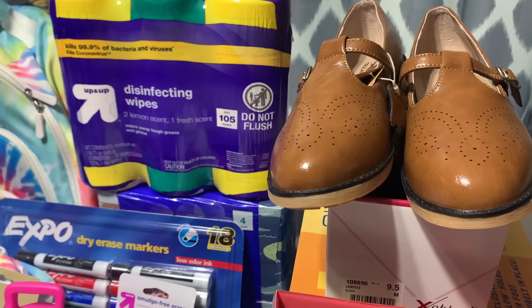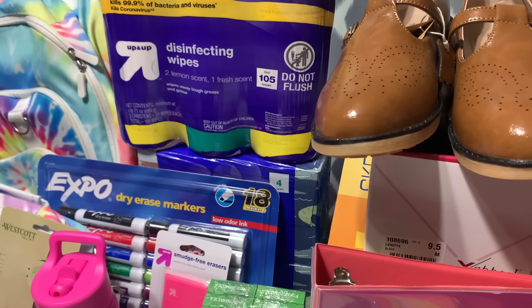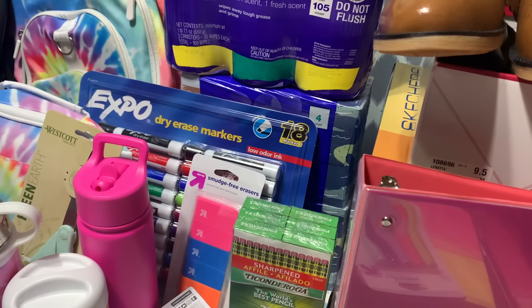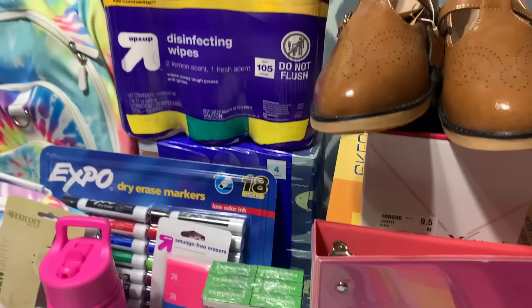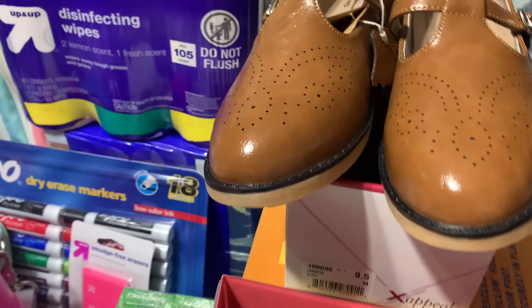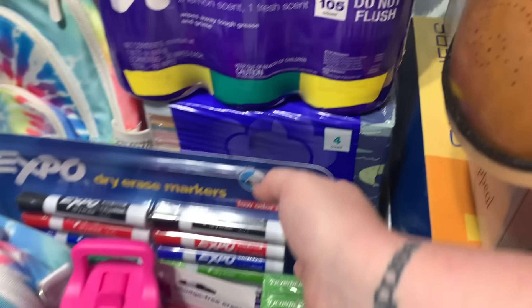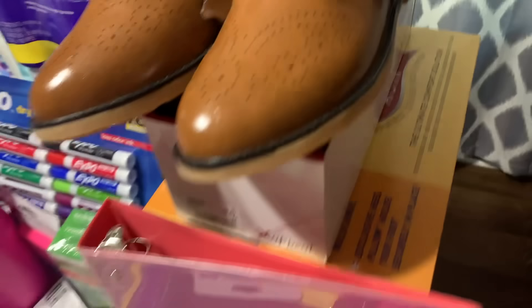They each needed a jar of disinfecting wipes, so I got the three-pack of small ones. These were part of the spend $50, get a $15 gift card deal at Target. They each also needed a box of tissues, so I got the four-pack and will just send the whole thing in with her.